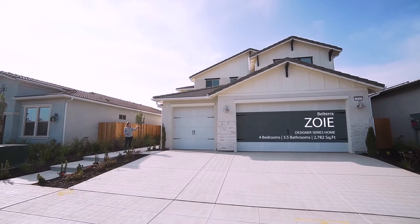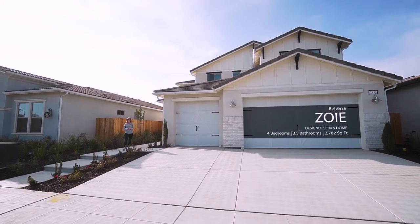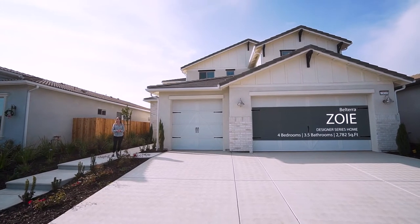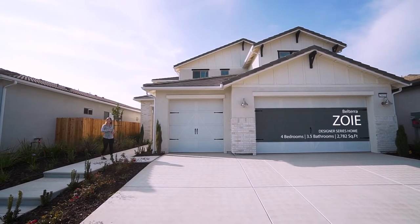Welcome to the Zoey. This absolutely stunning white modern farmhouse is available now in our Belterra community, just up the street from the beautiful community park. Let's go take a look inside.